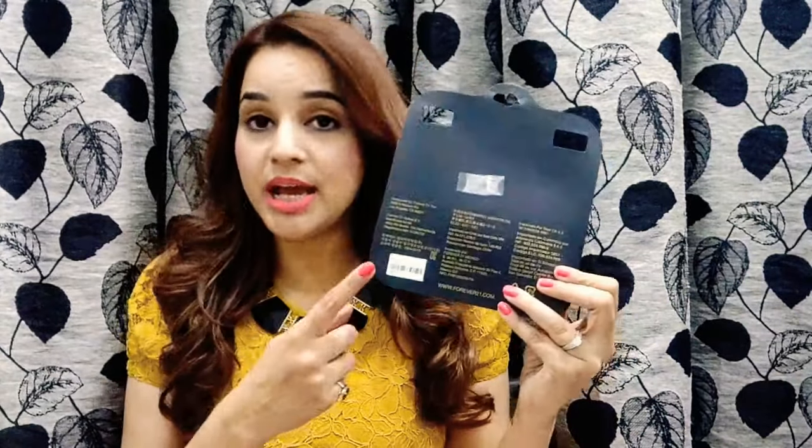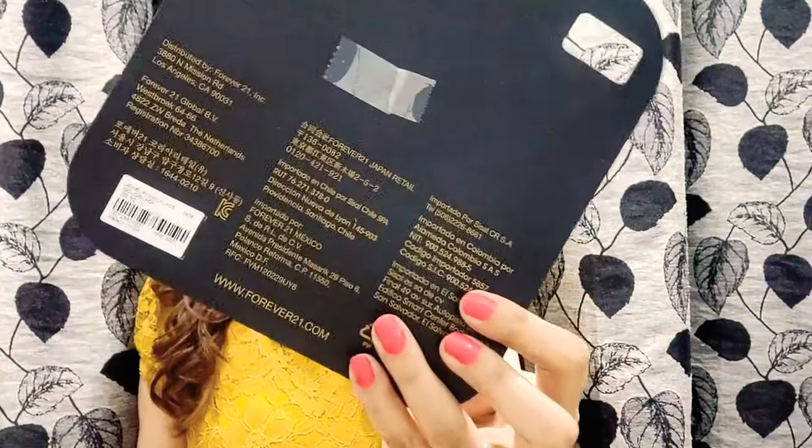Let me wear the Forever New neck piece and show you the look — it looks so pretty and it's going well with my dress right now. The quality is really nice and it has a price tag of 10 dollars, which is amazing. Super happy with this one — definitely my favorite in the box.